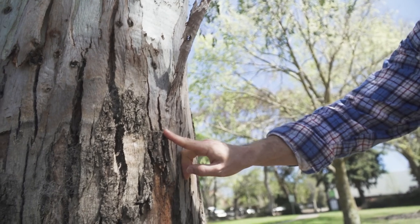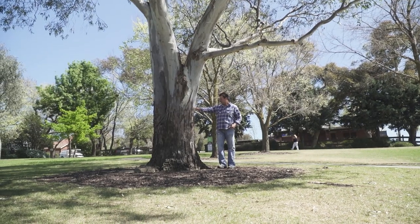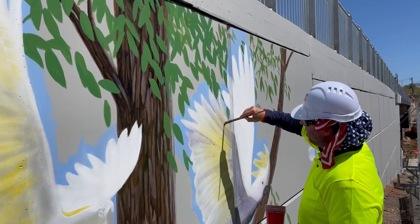This place means a lot to me. I love nature. I love animals. I love the wildlife around here.